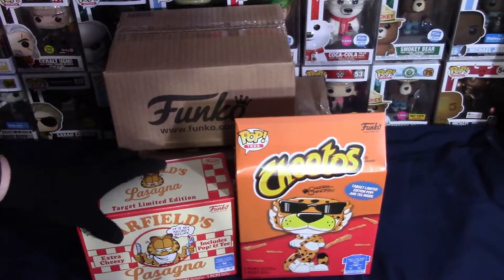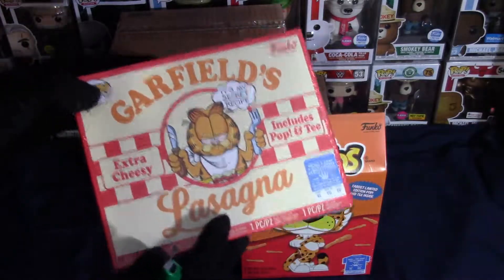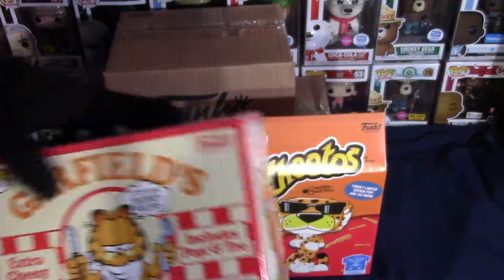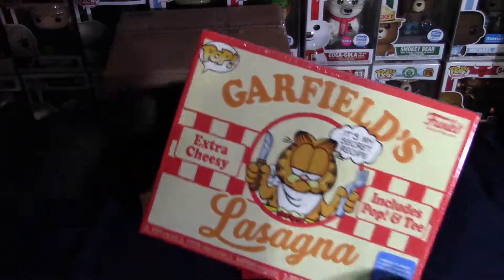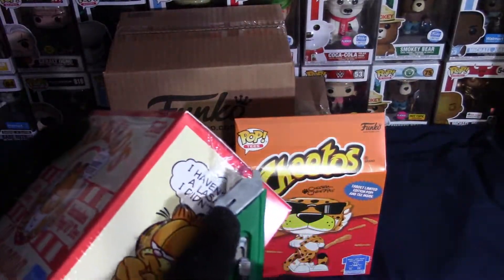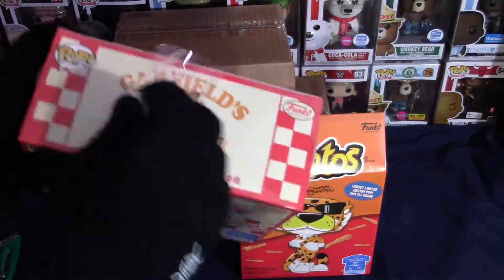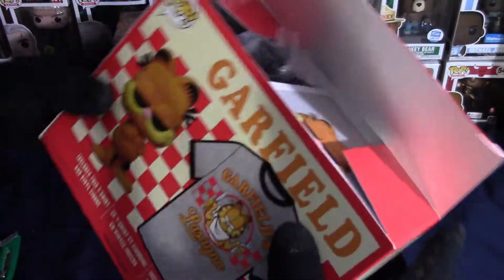I know this is probably going to hurt some people's feelings that I'm actually opening these up to get the bread and butter out of here, which is the Funko Pop itself. Let's go ahead and open this up guys, being very careful because I don't want to damage the box — just want to get into the plastic.